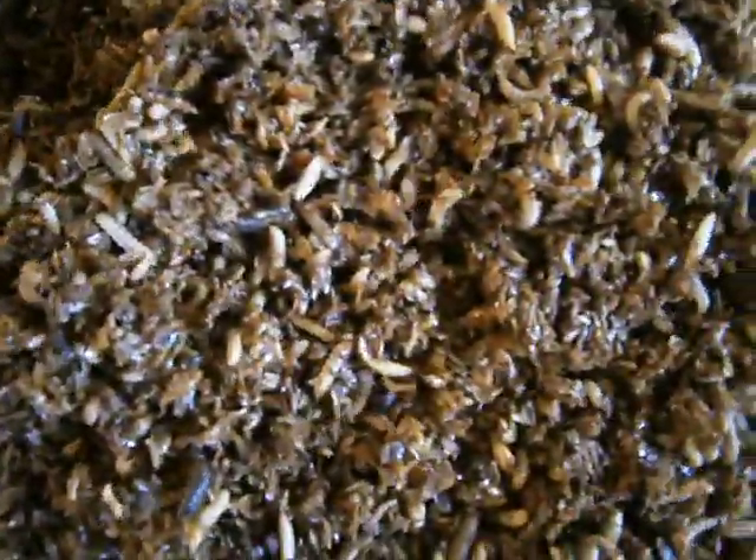Yummy, yummy stuff for chickens, for fishes, for pigs. And yet again, we are doing a cycling. How beautiful can this be?